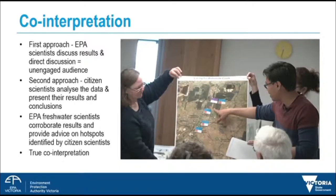This experience taught us a lot. The next session we created a workshop. We gave citizen scientists organised data, colour coded and clear. They analysed it, mapped it, identified trends and hotspots and visualised the results. Then they had the opportunity to discuss this with our freshwater scientists. What resulted was our citizen scientists describing the results to our freshwater scientists, who were then able to confirm and corroborate results and provide further advice on the hotspots and trends identified by citizen scientists.